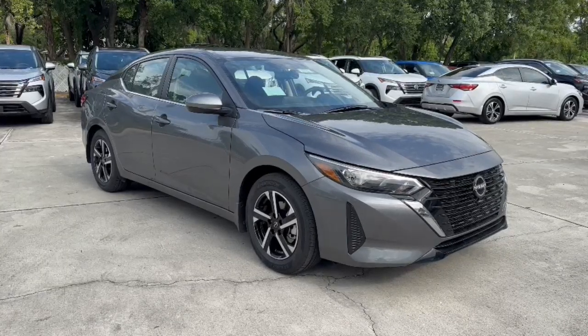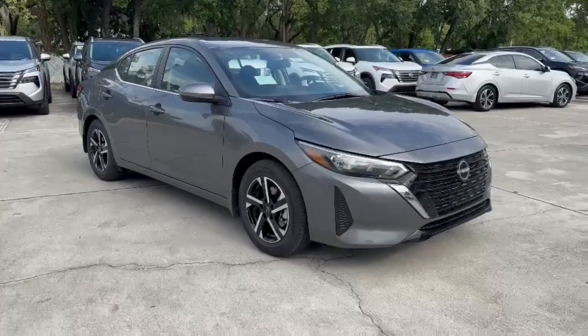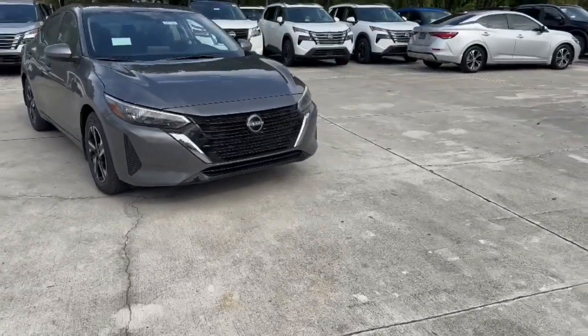Enjoy the view of this 2025 Nissan Sentra. This roomy Sentra makes your daily drive fun, comfortable, and convenient.